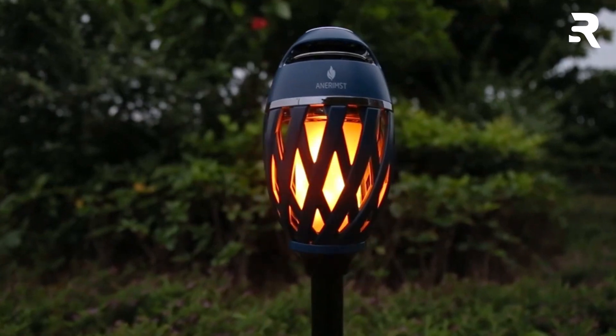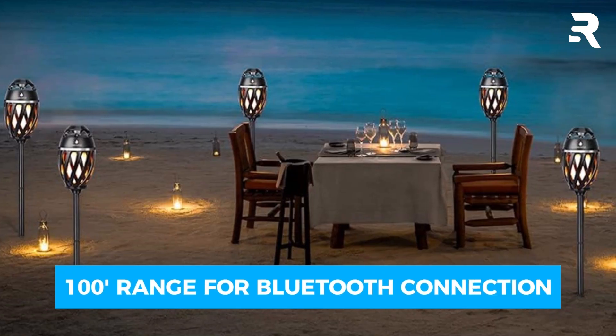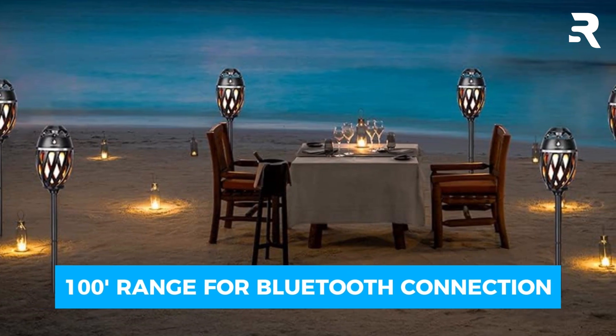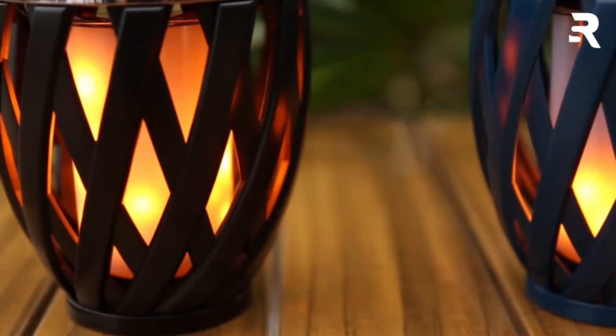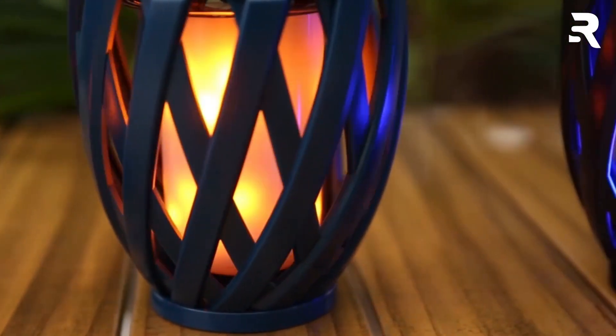With a wireless range of up to 100 feet, you can connect it to any Bluetooth device. This multifunctional speaker is a must-have for any dad who loves the outdoors.